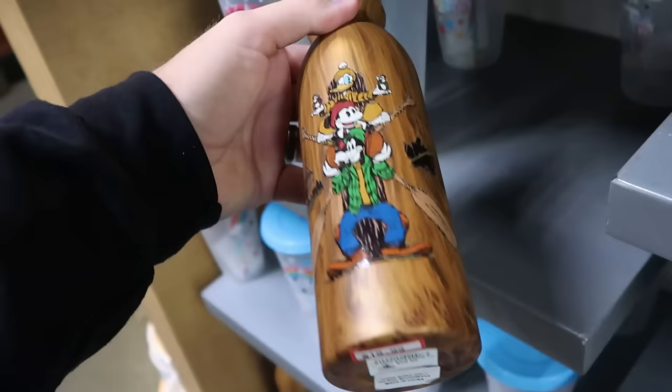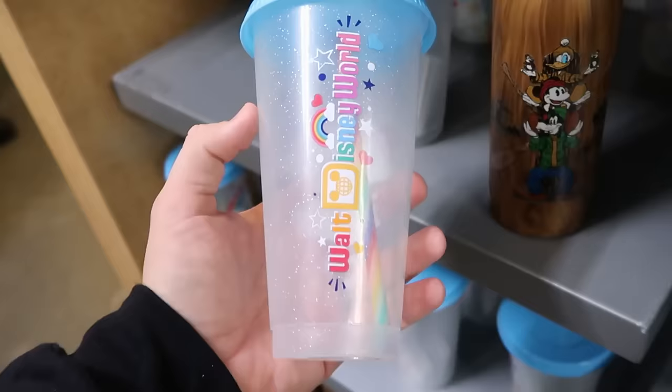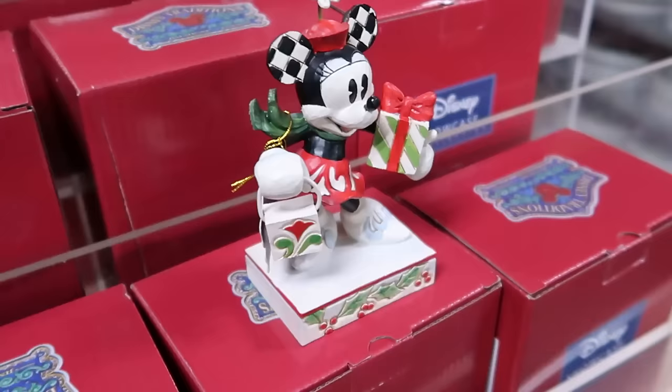There's another nice plastic cup with a straw and Cinderella Castle that says 'Be Your Own Rainbow' — $7.99, down from $20. They also have a really cool Corksicle cup with the Evil Queen that says 'Just One Bite,' with a really nice blue colored lid — originally $40, now only $19.99.